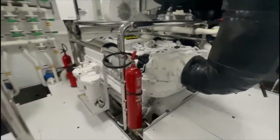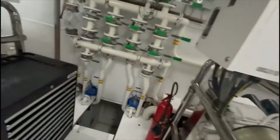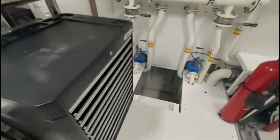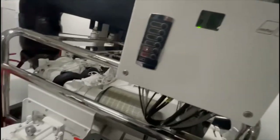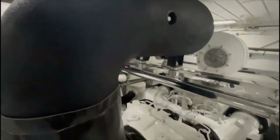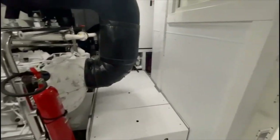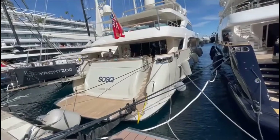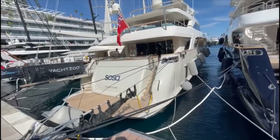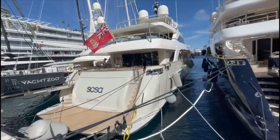Going into the engine room, everything looks in really good shape. The boat must have very few hours on it. There's a tunnel down here that goes through into the crew area. It's a nicely laid-out engine room. This is the San Lorenzo 124 — 1,500 hours, 3,000 on the generators, 2018, very clean boat.